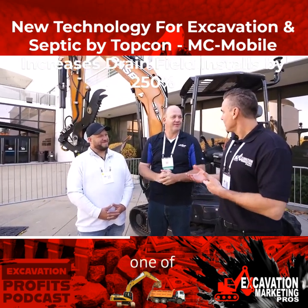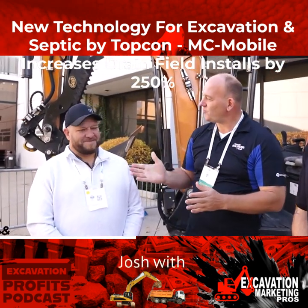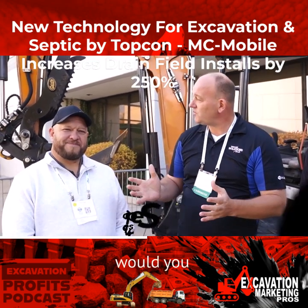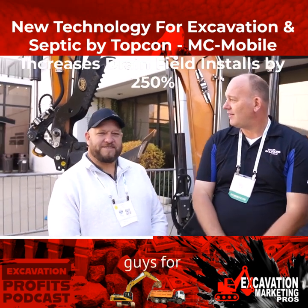So Jerry, you have one of your clients with us right now, is that right? That's correct. I have Josh with A-Advanced Septic. He is one of the first companies to use this for septic installations across the country. Josh, would you please explain how it's increased your efficiencies? Yeah, absolutely. Thank you guys for having us.